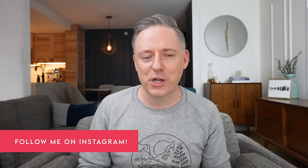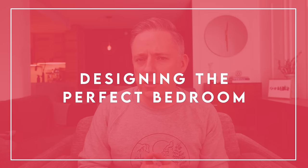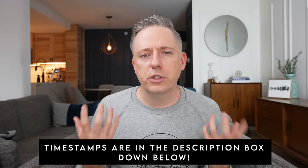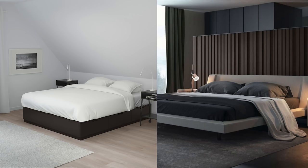Hi everyone, it's Nick. Welcome and welcome back to my channel. In this video today, we are going to be going over how to design the perfect bedroom. So if your bedroom is looking a little drab, a little boring these days, and you're thinking, how can I sort of zhuzh up and make the bedroom a lot more interesting than it currently is, I've got some tips in this video that are going to really help you upgrade that bedroom and make it a lot more special and interesting.